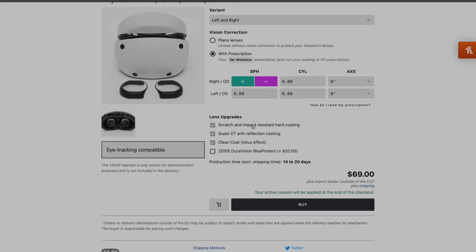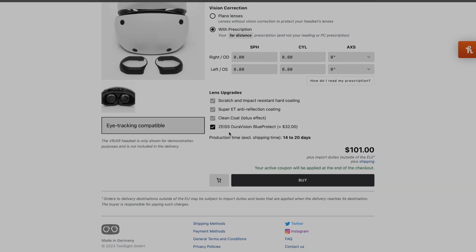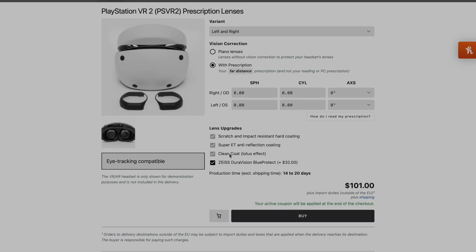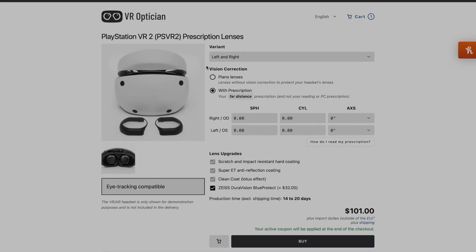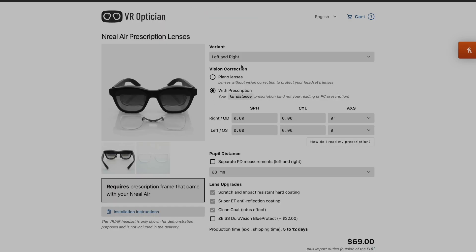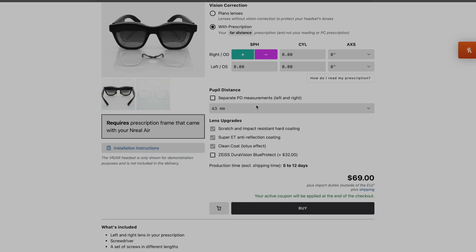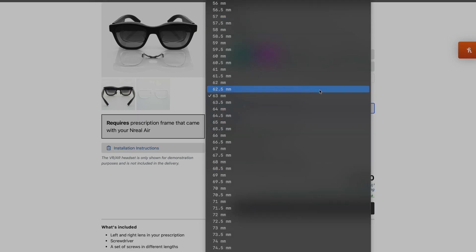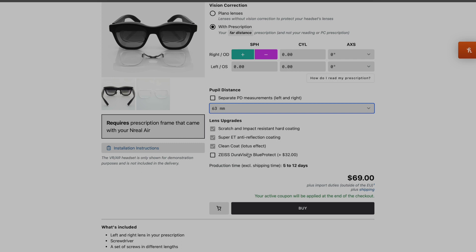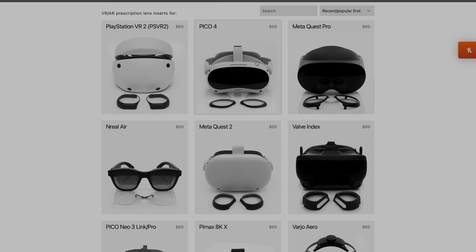Check out today's sponsor, the VR Optician. They are a licensed optician in Germany and use the highest quality Zeiss optics for all of their lenses. You can get your exact prescription in either clear or blue-blocking lenses, and they even have a brand new option for the PSVR2. Check them out in the link below for five percent off.